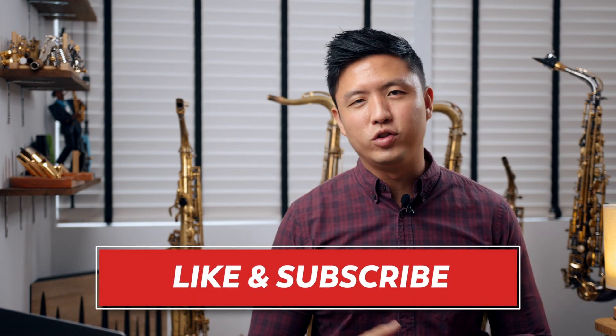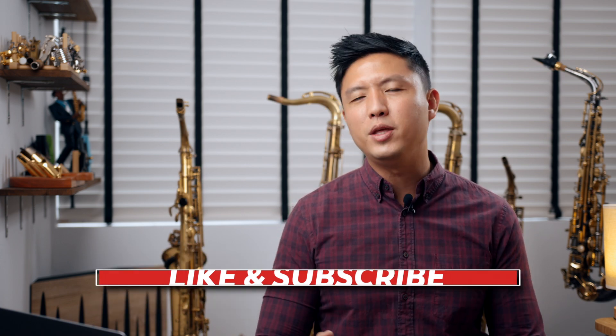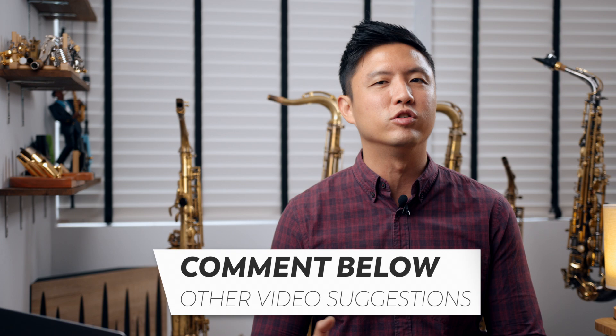If you like this video, don't forget to subscribe, hit the bell notifications, and let me know if there are any other videos you want to hear — I'll gladly share it with you guys.